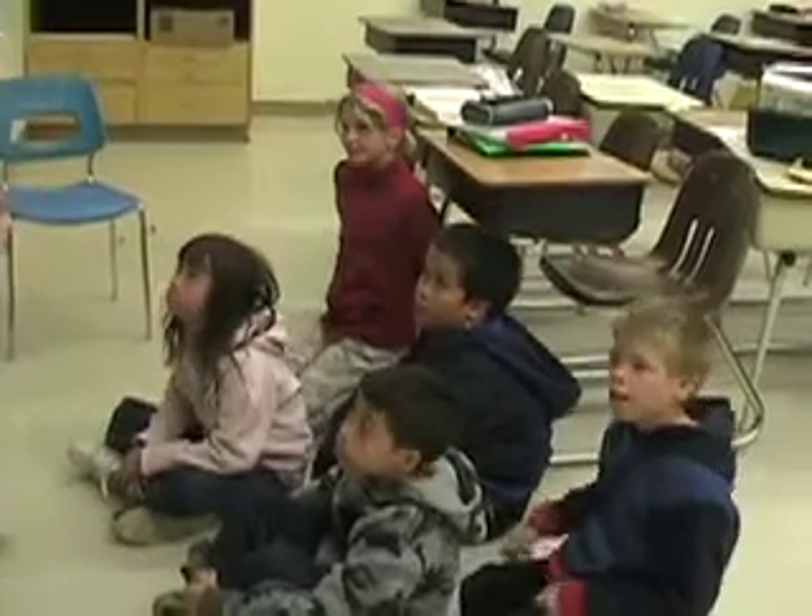If you are one of the triplets in this picture, could you please stand up? I'm going to go with them. Bye.